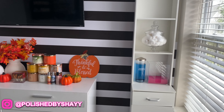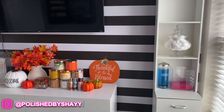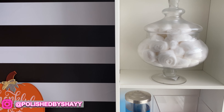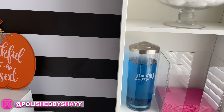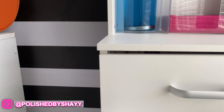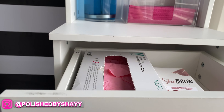Over here I have this shelf that I purchased off of Amazon. I thought it would be cute to add some cotton balls to this container — it's like a little candy jar that I got from Ross. I also have my sanitizer and my dental bibs for my acrylic, and I keep a lot of cleaning supplies and gloves in here as well.